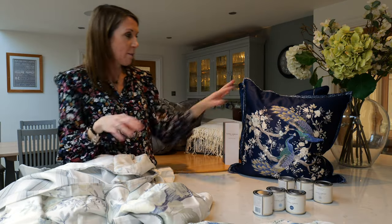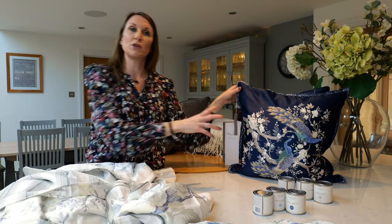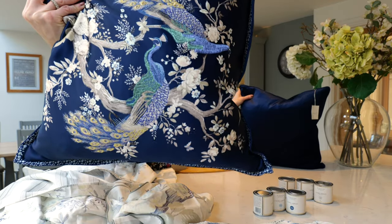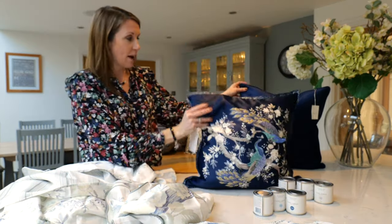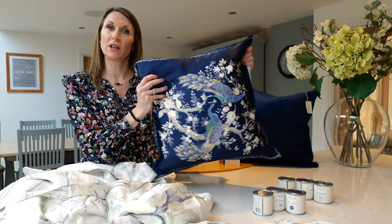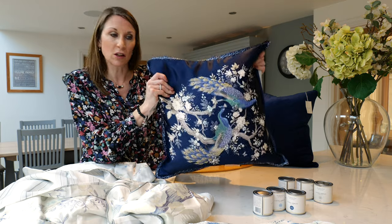There's also a Belvedere cushion in the portfolio with beautiful metallic embroidered threads. It's a lovely size cushion — 50 centimetres squared — and comes with a feather inner, so it really gives a nice sumptuous and luxurious look.